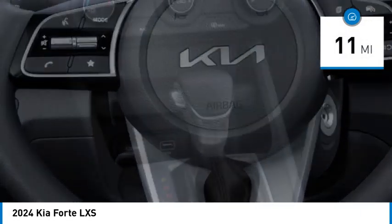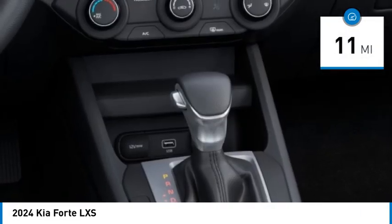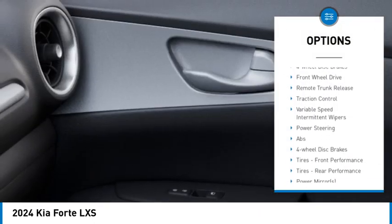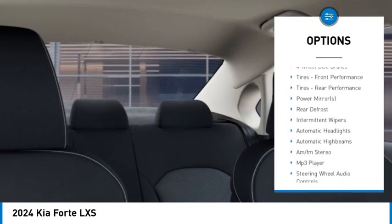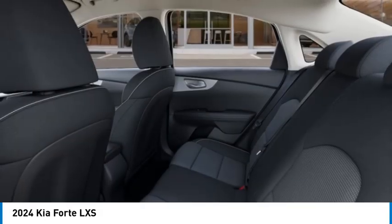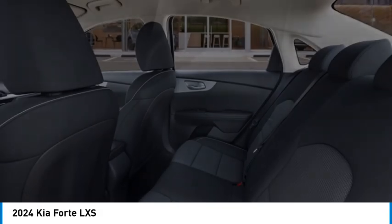This vehicle has less than 100 miles. Here are some of this vehicle's great options: aluminum wheels, brake assist, stability control, tire pressure monitor, daytime running lights, four-wheel disc brakes, front-wheel drive, remote trunk release, traction control, variable speed intermittent wipers.